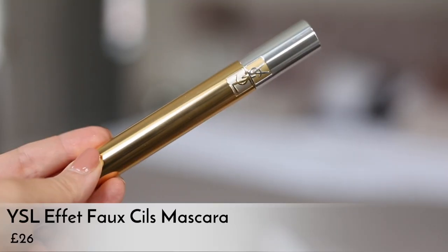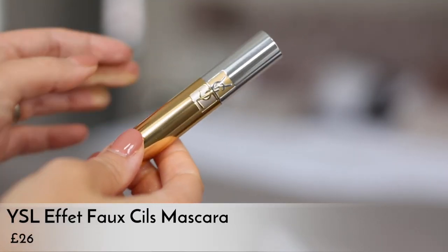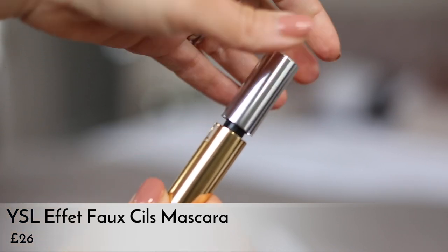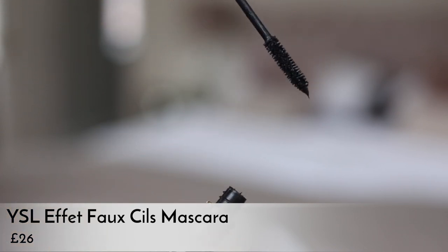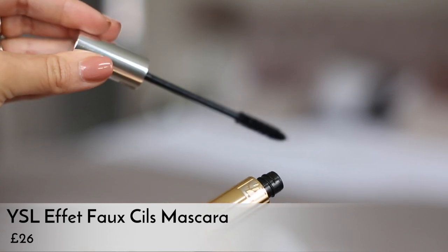They have supposedly added argan oil and made it more nourishing for your lashes, as opposed to just giving you that amazing volume and length that it's known for. They've also slightly updated the packaging, and that's all I can tell they've changed. If you are a diehard fan of this, don't panic — they haven't ruined it. But in terms of it making a real difference, I don't really know.